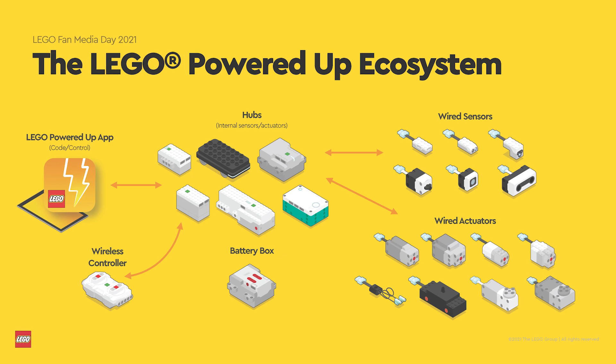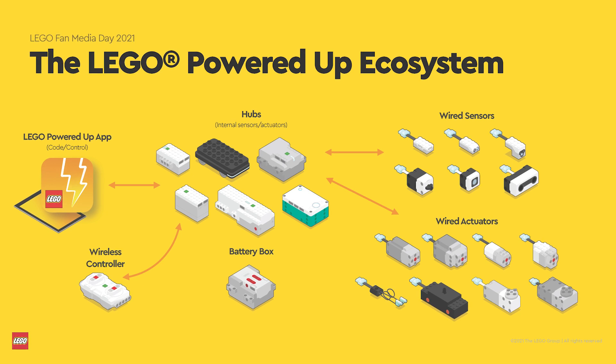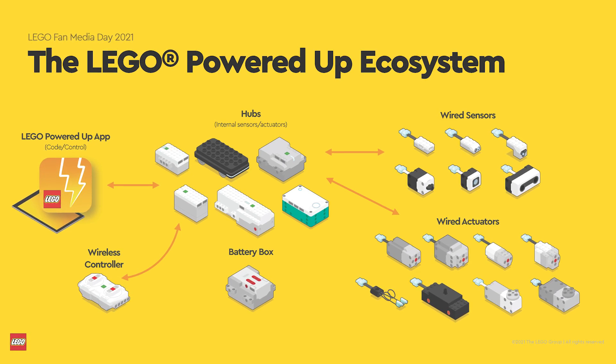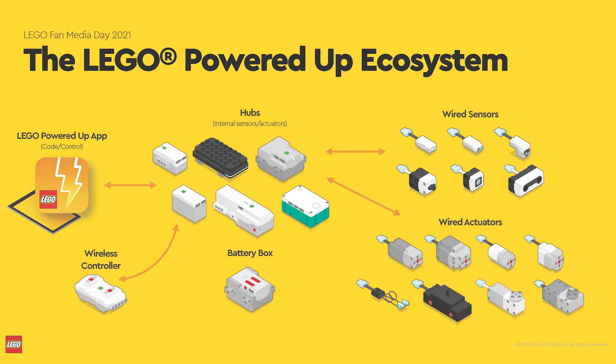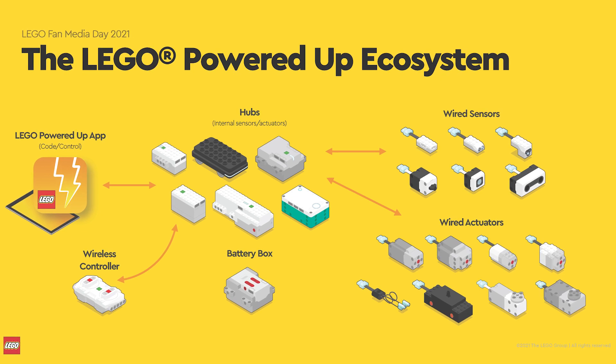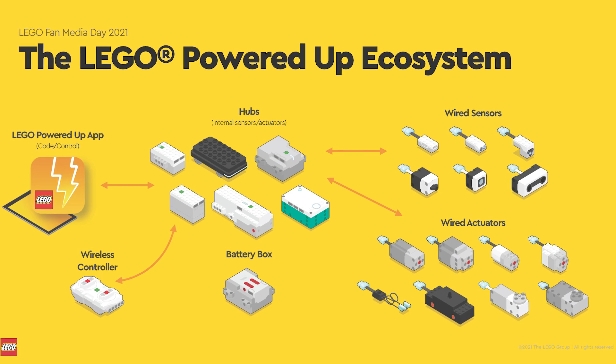First of all I have to disappoint you a little bit — there were no new hardware elements introduced during this session. We already know everything you see here, with this simple battery box being the last one to arrive. On the other side, it was mentioned that we will receive new hardware elements later this year. No details were shared, but based on the past few years I'm almost sure we will receive these components with the new Technic sets. If you have any ideas or something cool on your wishlist, let me know in the comments!